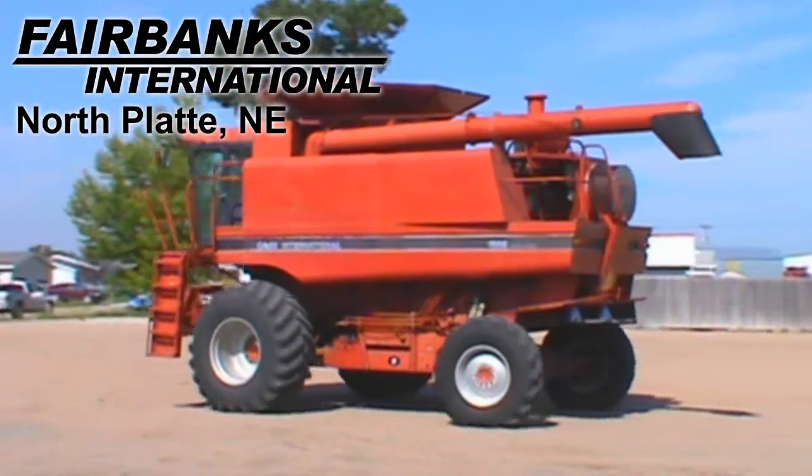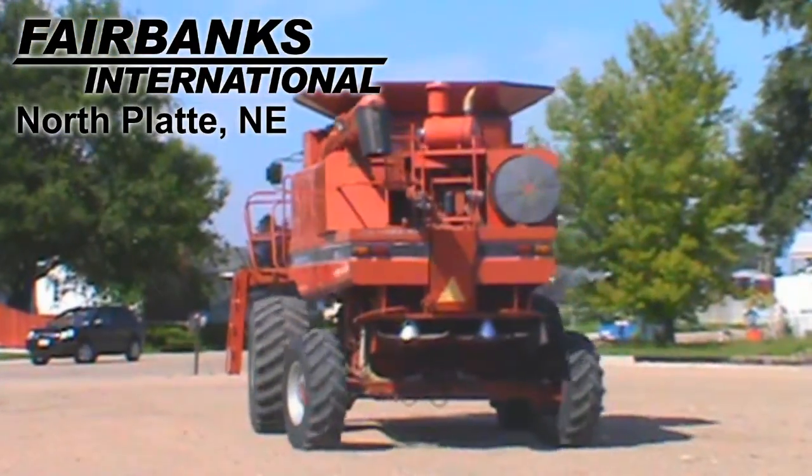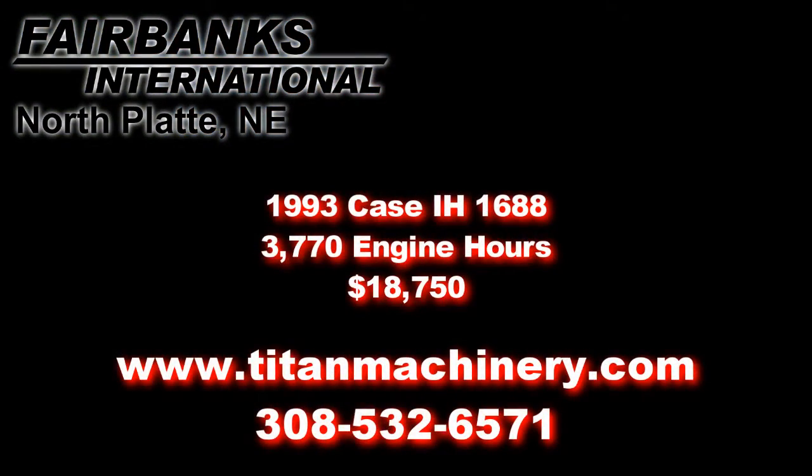If you'd like more information about this machine, please call our sales department at 308-532-6571 or visit us online at TitanMachinery.com. Thank you.